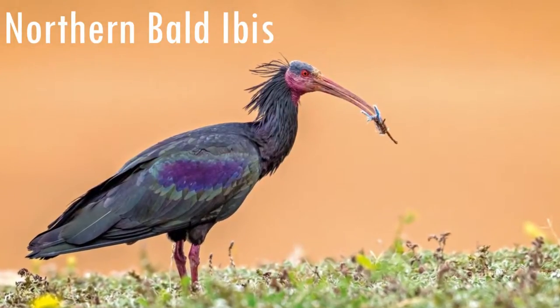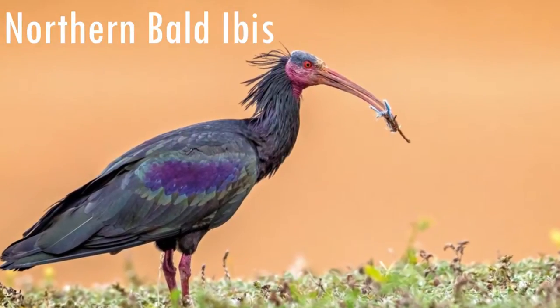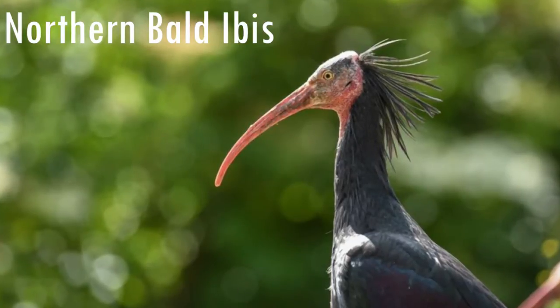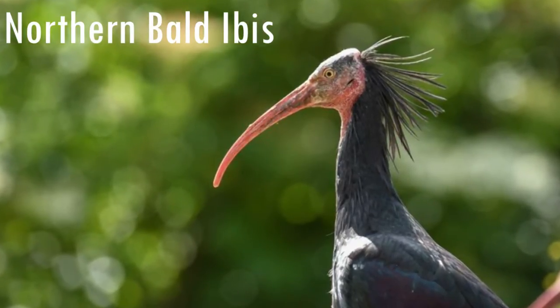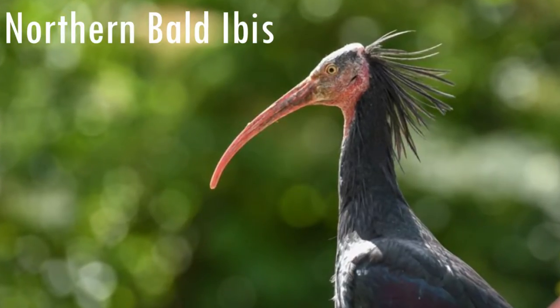The northern bald ibis is a species of bird related to the pelicans. It was located all over Africa, Europe and parts of Asia. Unfortunately, it has become a critically endangered species because of hunting, reducing the species to only around 500 individuals left in the wild. And now the only place where they naturally live is in Morocco.